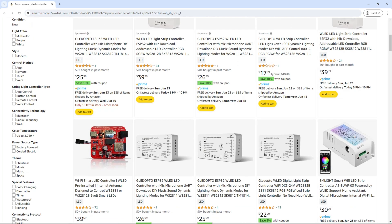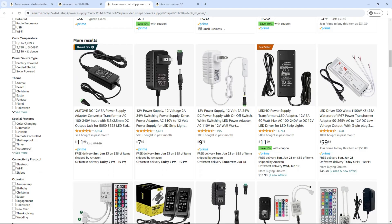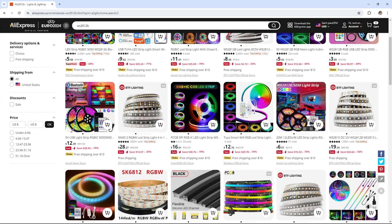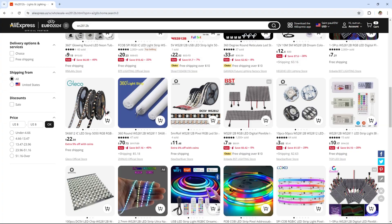In today's video I'll be comparing Amazon with AliExpress in terms of pricing for many of the LED products I use. And just a heads up, especially if you're in the US like me and used to ordering everything on Amazon, this is definitely going to be worth checking out.